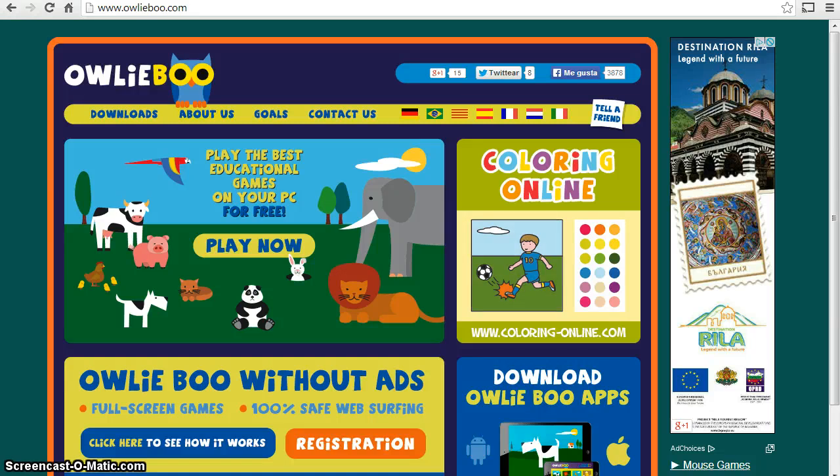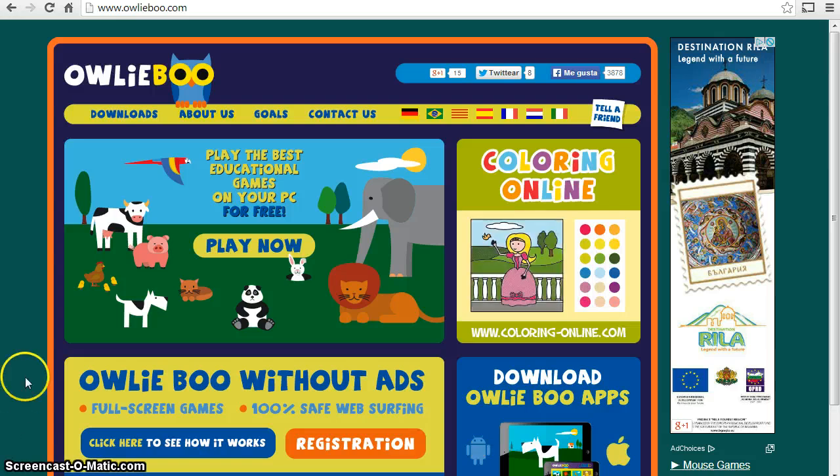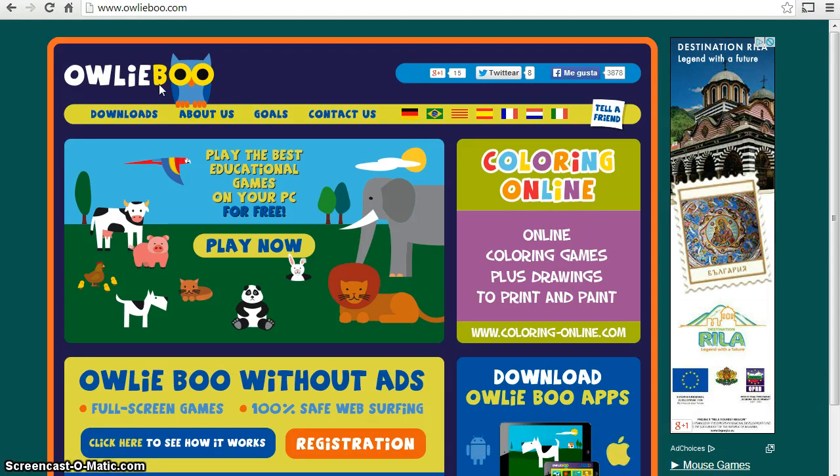Hello and welcome to this training video. In this video I am going to be talking to you about a website called Owlyboo. This is a website full of games for toddlers and young children which aim to develop a youngster's familiarity with the keyboard and their early mouse skills.